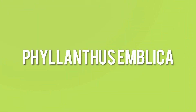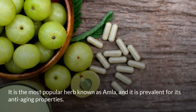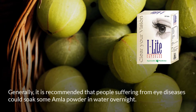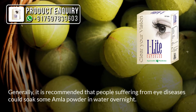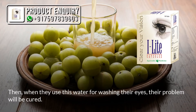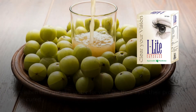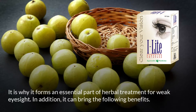Phyllanthus emblica is the most popular herb known as amla, prevalent for its anti-aging properties. It is generally recommended that people suffering from eye diseases soak some amla powder in water overnight, then use this water for washing their eyes to help cure their problem. This is why it forms an essential part of herbal treatment for weak eyesight.